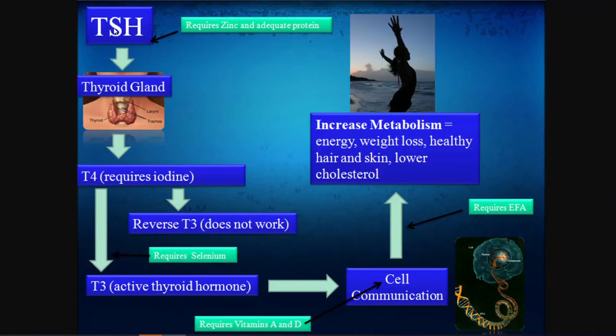TSH stimulates your thyroid gland to make T4. The 'T' in T4 stands for tyrosine, which is an amino acid — some people are deficient in tyrosine, and that's why they have low thyroid. The '4' represents iodine, an essential mineral your body requires to properly function. You could be iodine deficient and unable to make adequate T4. If your blood tests repeatedly show low T4, this is something you'll want to ask your doctor about.